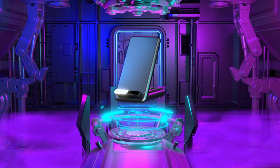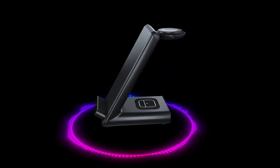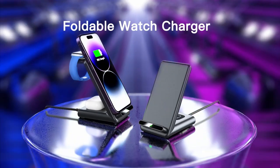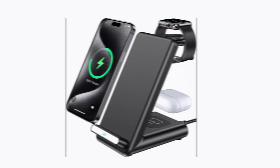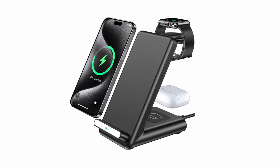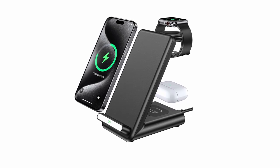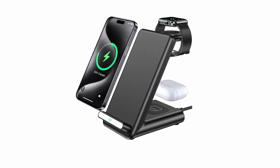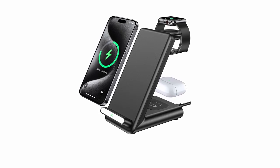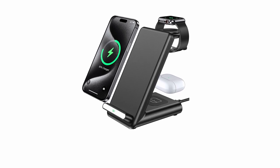The station's all-in-one design includes dedicated spots for your iPhone, Apple Watch 10, and AirPods, eliminating the need for multiple charging pads and providing a streamlined, efficient charging experience. Simply place your devices on the station and they will start charging wirelessly. The QKXC features a magnetic watch charger ensuring your Apple Watch 10 remains securely in place. Its foldable design makes it easy to transport, whether you're at home, the office, or traveling.